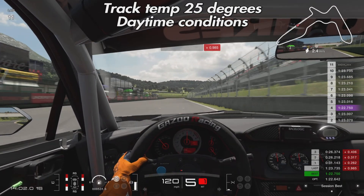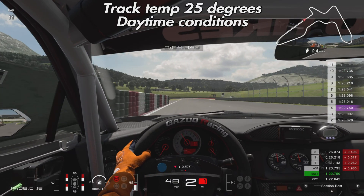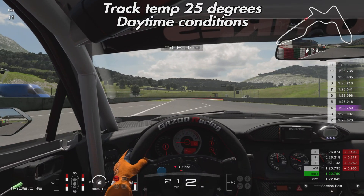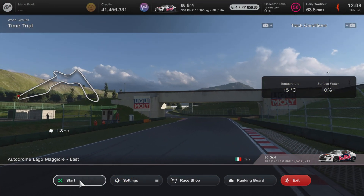The front left tire again doing most of the work, and it looks visually a little bit more worn at this point compared to the 20-degree run. Once we've done all the tests I'll give you a proper tire wear comparison so you can see the results clearly. We're again bringing the car to a nice gentle halt so as not to affect the tire temperatures when we take the screenshot at the end of lap 10.